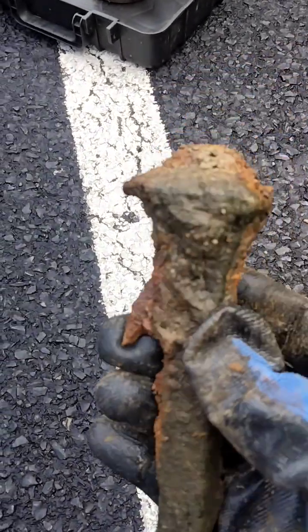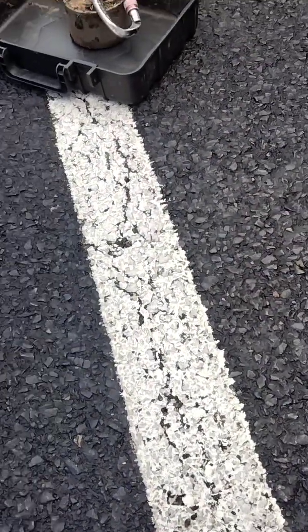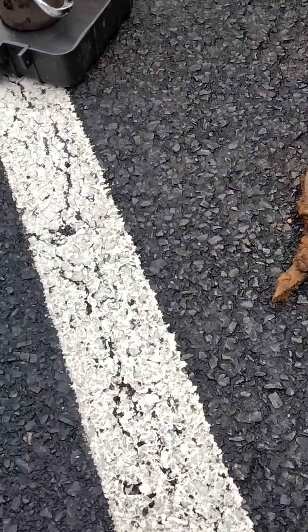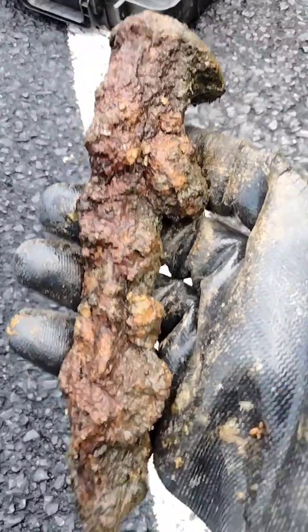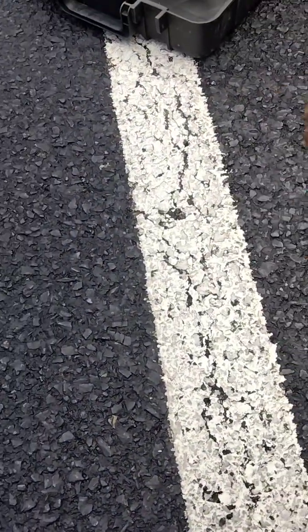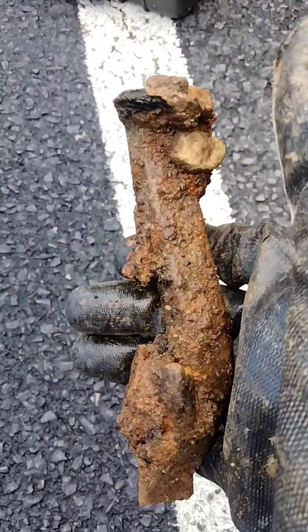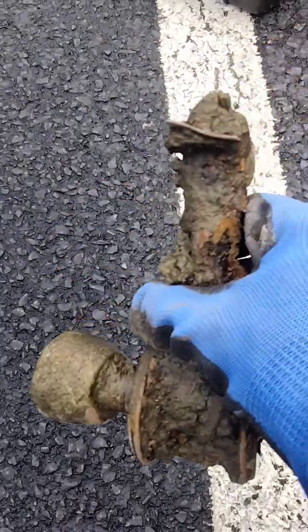We found a railroad spike here, and we have another railroad spike here, and we got another one here. It's crazy — I think I found three of them, and also this big old door hinge or door handle.